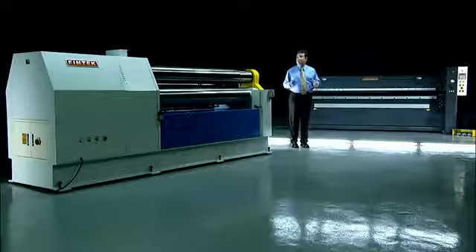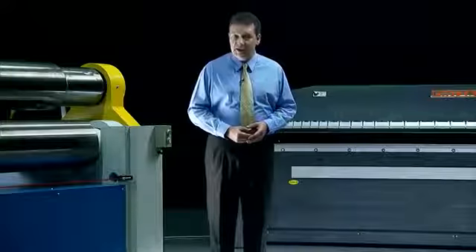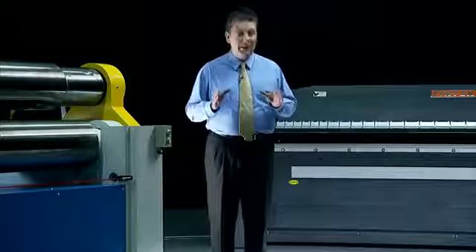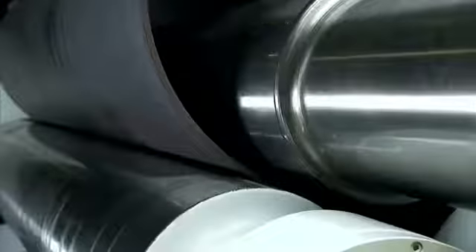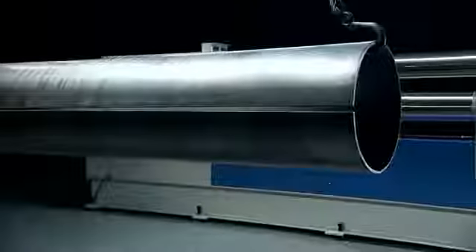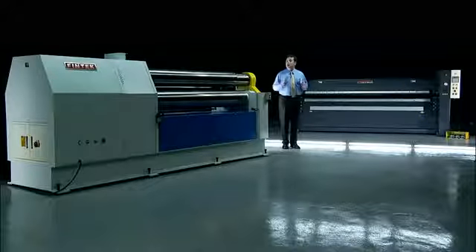Fintech has been delivering high quality plate rolling and folding solutions to the construction and machining industries in Europe and America for many years. Today you're going to see their top selling machines in operation. Both of these machine series have a range of special features to enhance your productivity and product quality, so let's take a look at them in action.